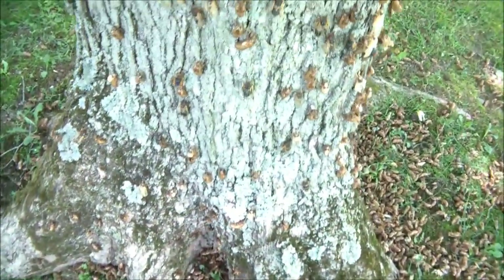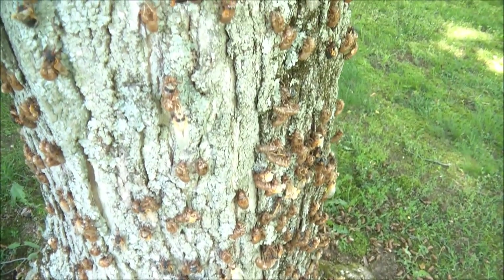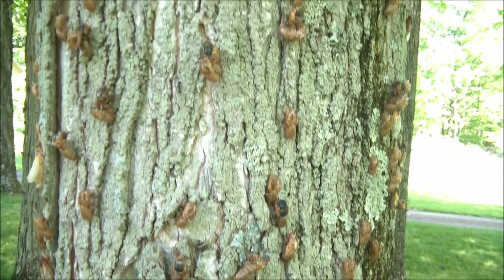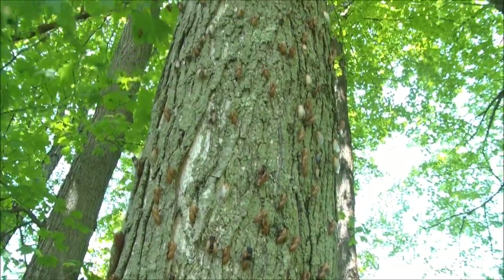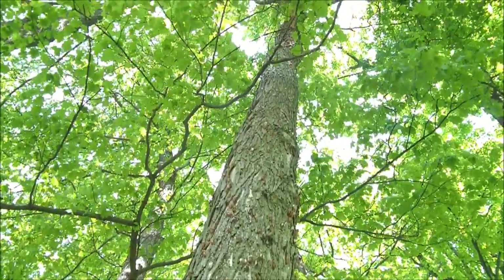Here's another tree — this one probably has the most of any tree in my yard. For whatever reason, as you can see, there are literally thousands, and they go up as high as I can see. These trees are big; they go way up.